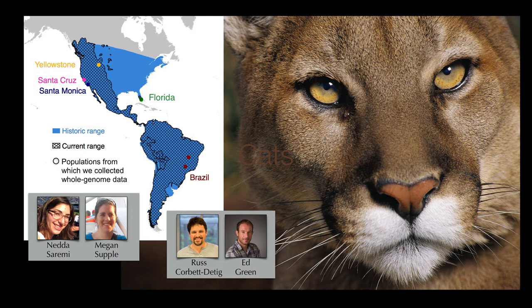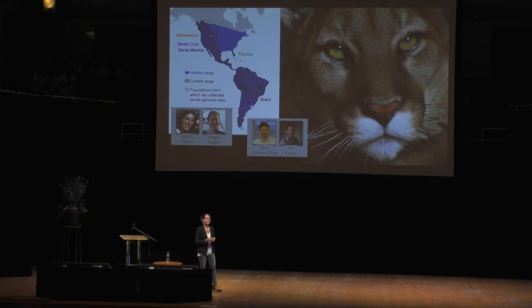We've collected whole genome sequences from mountain lions and panthers from five different populations: Santa Cruz, Santa Monica near LA, Brazil, Yellowstone, and Florida. And we've reconstructed their evolutionary and demographic history using these data.